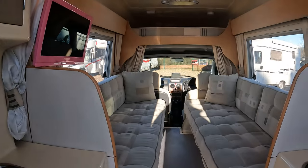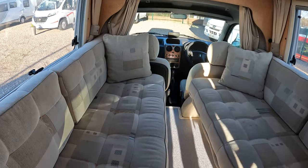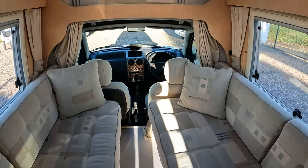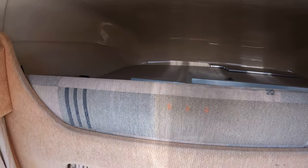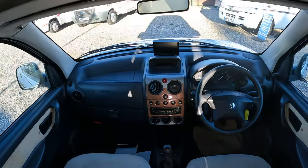Just inside we've got two single beds, which will make into a double bed area. There's storage above the cab at the front, supposed to keep your table and the parts to make up the double bed.